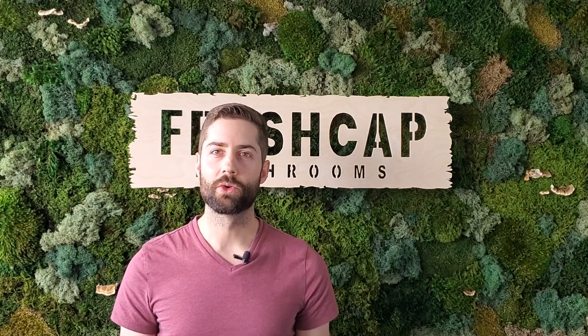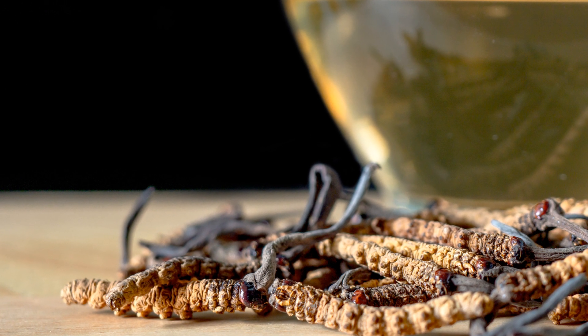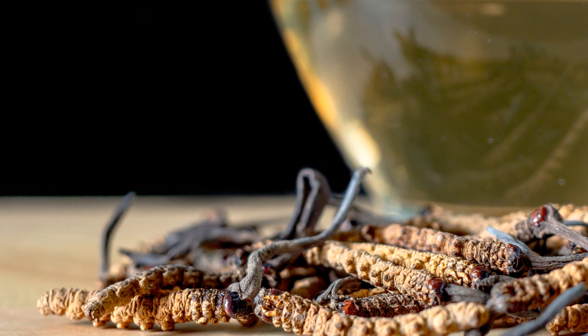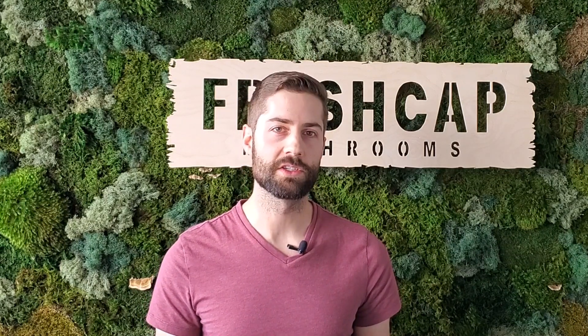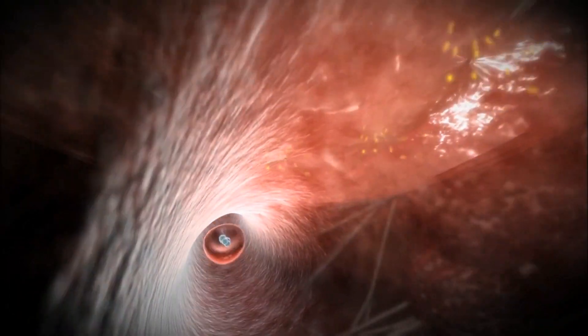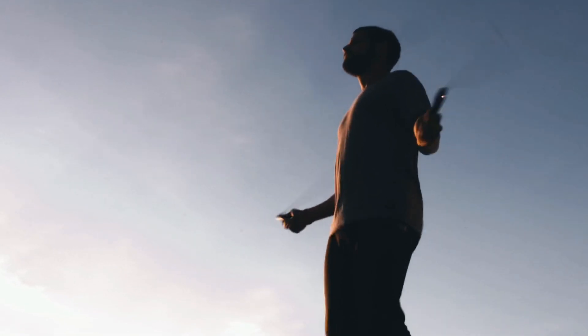Wild harvested Cordyceps sinensis is a medicinal mushroom with a long history of use in traditional Chinese medicine. It's known for many medicinal benefits, but most prominently it's thought to improve the efficiency in which we take oxygen from our lungs to the rest of the cells in our body, helping with endurance, physical stamina, and athletic performance.